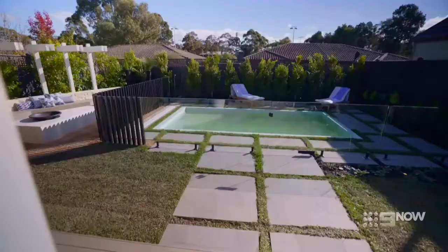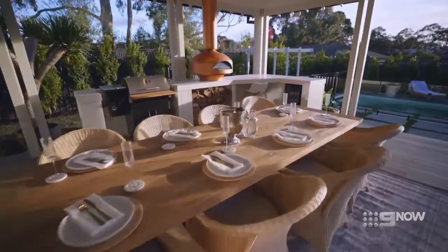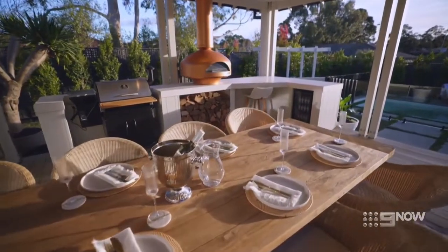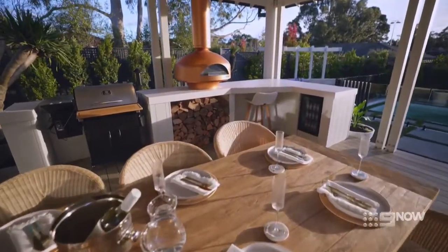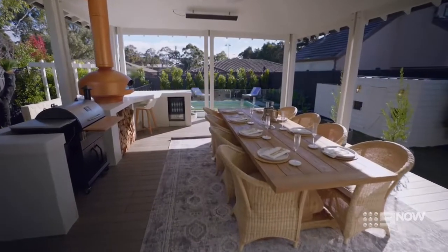Wow. My mind is well and truly blown. It's the ultimate reveal. This is lifestyle on a platter. Jana couldn't believe what you've achieved in a week. I just can't even fathom what they've been through to get to this stage. Look at this pavilion and look at the size of this dining table.